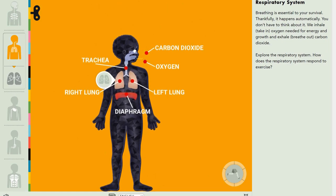Going back, here's the diaphragm. There are some more muscles.